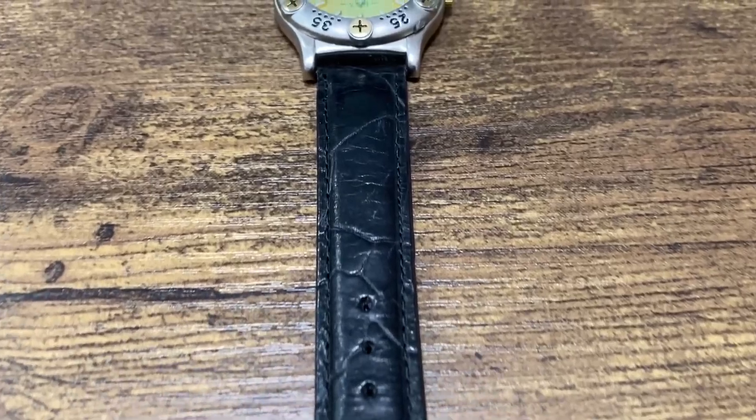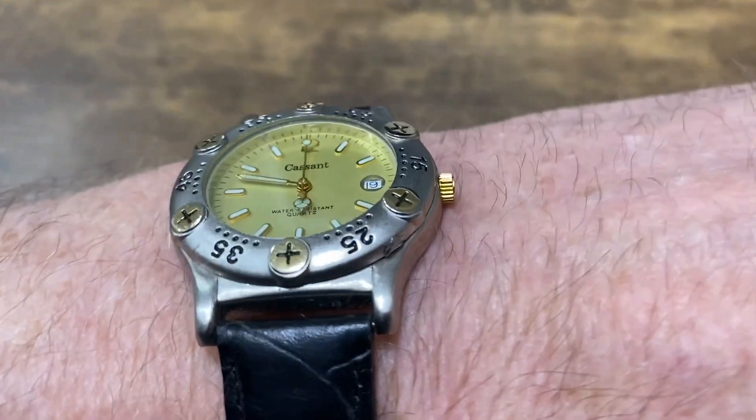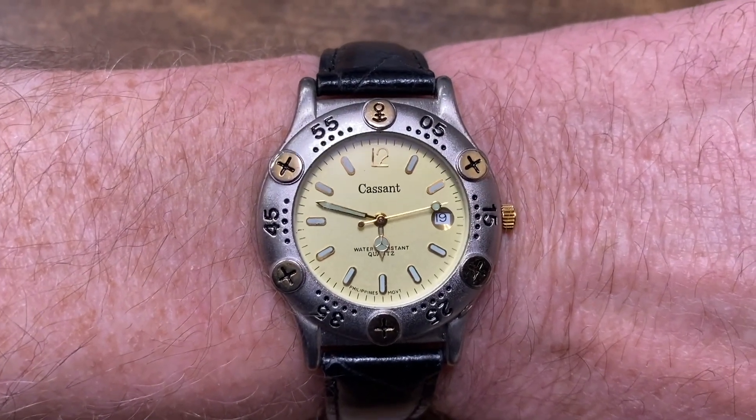Now this watch is really nice. I like the look of it and the colors of the watch, and the band is really nice too. I actually like the second hand on this watch — I think it's pretty cool. This is definitely a keeper.